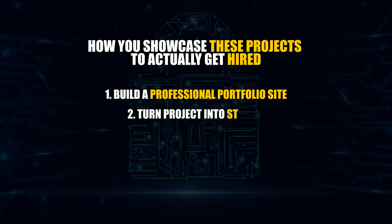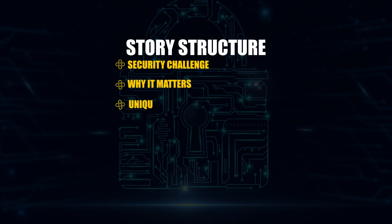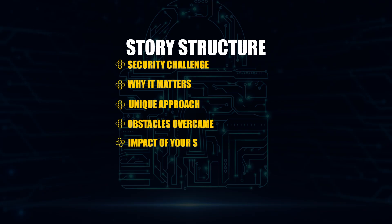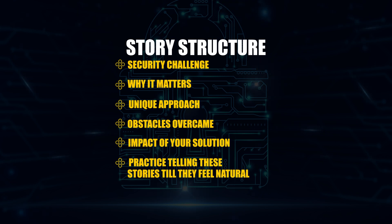Number two: turn projects into stories. Hiring managers don't remember technical details — they remember stories. So for each project, create a two-minute story with this structure: the security challenge you identified, why it matters to businesses, your unique approach to solving it, specific obstacles you overcame, and the business impact of your solution. Practice telling these stories until they feel natural. This is what you will use in interviews.